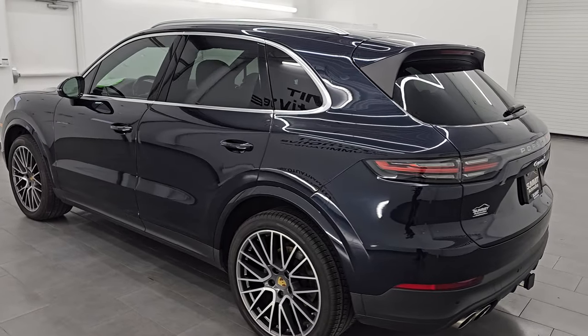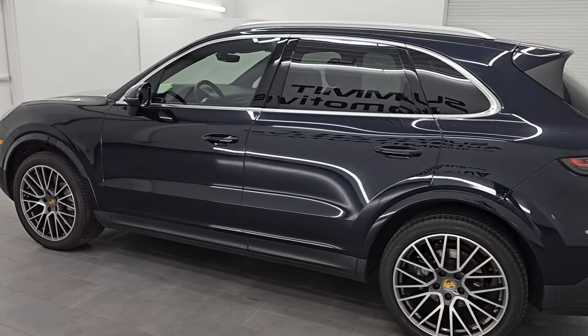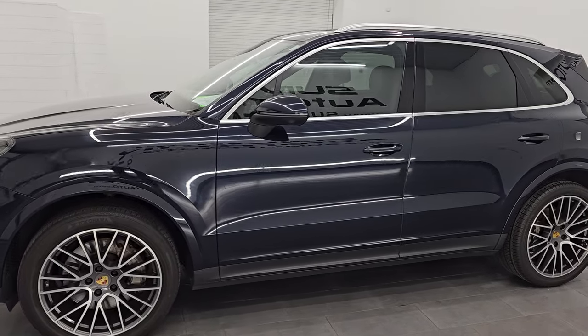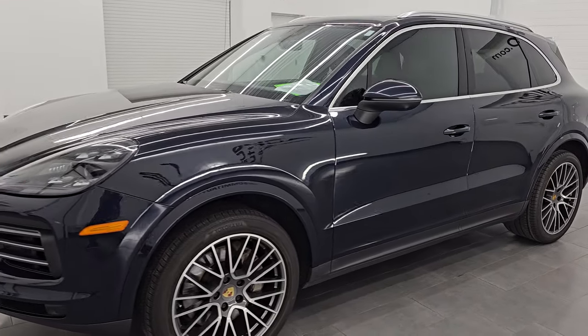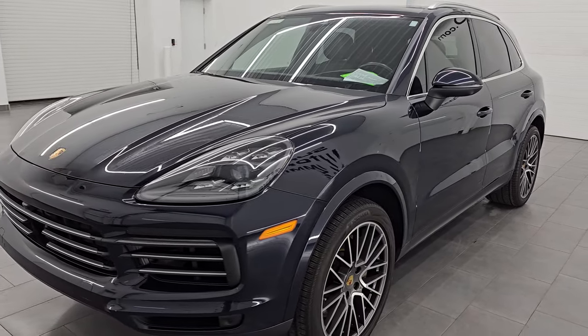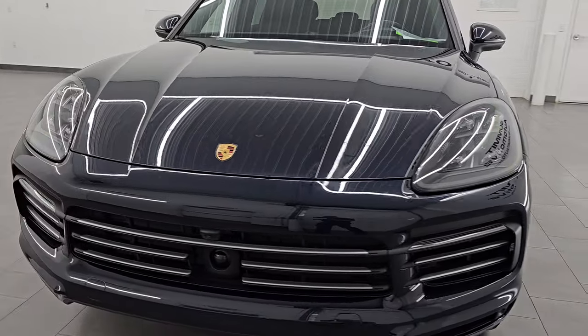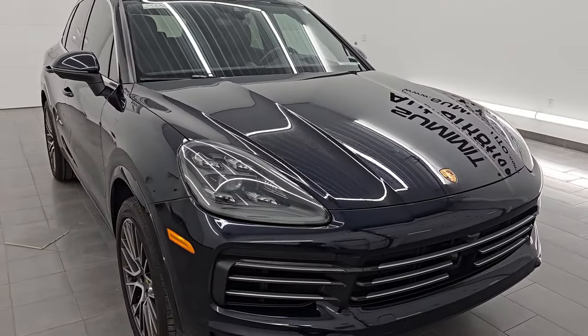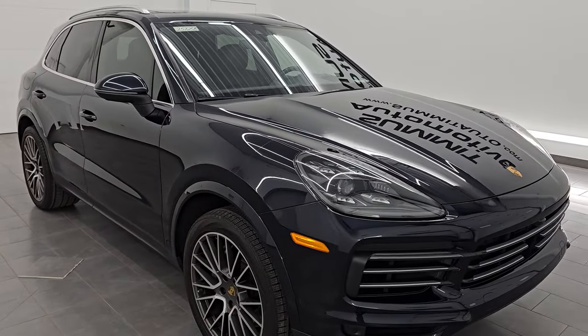This 2021 Porsche Cayenne has the 2.9-liter V6 dual-overhead cam turbocharged engine, puts out 434 horsepower, 406 foot-pounds of torque, and it's paired up with the eight-speed automatic transmission.